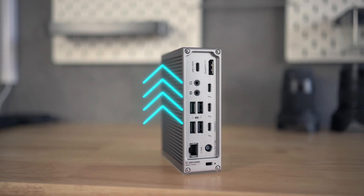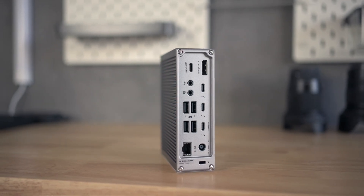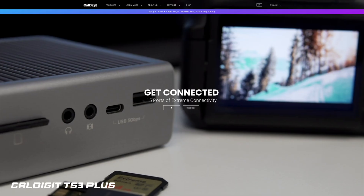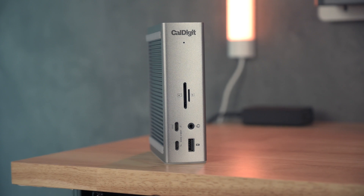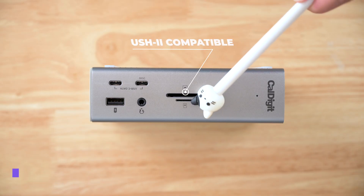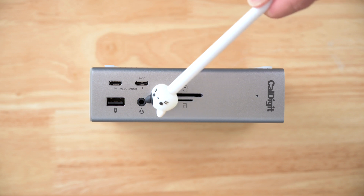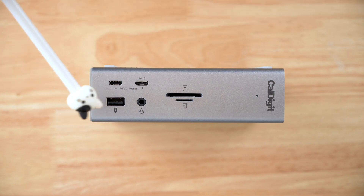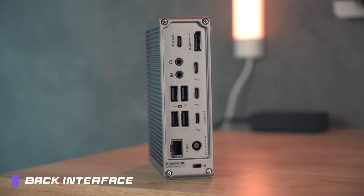Ports! The TS4 features an absurd 18 ports of I/O, a step forward from its predecessor the TS3 Plus, which is equipped with still an impressive 15 ports and left the rest of the competitors in the dust. On the front interface, you will find an SD and microSD card slot, an audio combo jack, two USB Type-C ports with one rated at 20W of power output, and a USB-A port as well.